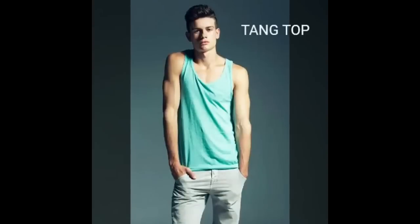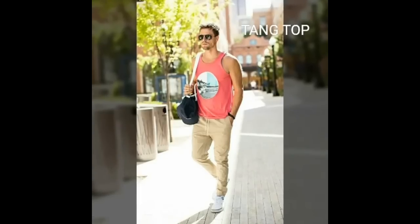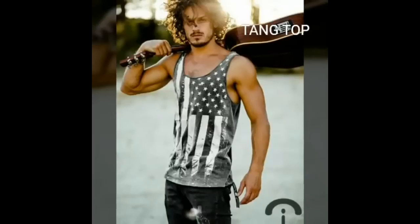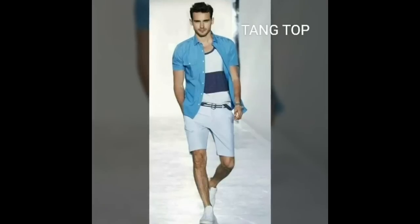Summer essential number 1 is the tank top. I think that is the coolest thing to wear in the summer. You can wear it with shorts, you can wear it with denims, or if you are not interested in showing a lot of skin then you can also throw a lightweight cotton or linen shirt over it and you are good to go.